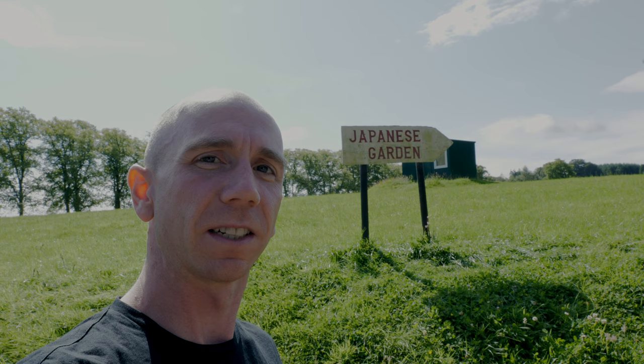Hi everybody, welcome back to another video. So after our couple of days of camping up in the northeast of Scotland, today is a bit more tranquil and we're visiting the Japanese garden which is near Dollar in the Stirling area of Scotland. So let's go and see what it's like.